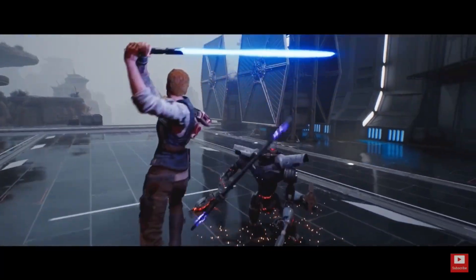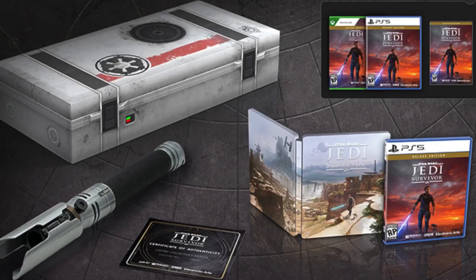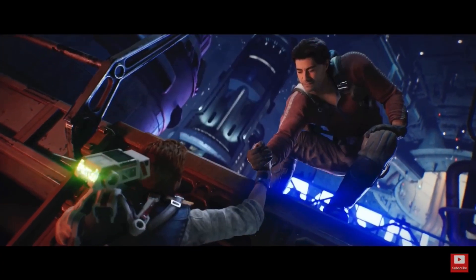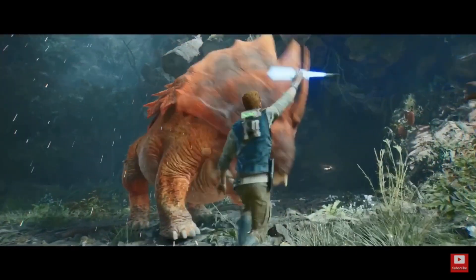With Star Wars Jedi Survivor releasing in March of this year, you can now pre-order a $300 collector's edition. It looks like a waste of money. You get a steelbook case and a lightsaber for $300. I don't know who's gonna buy this, but I wish you luck. At least you won't have trouble finding them.